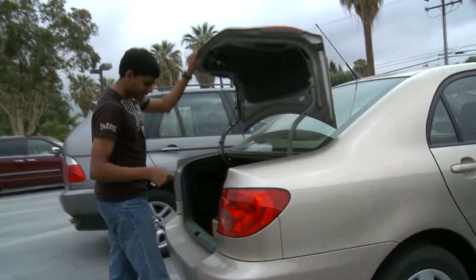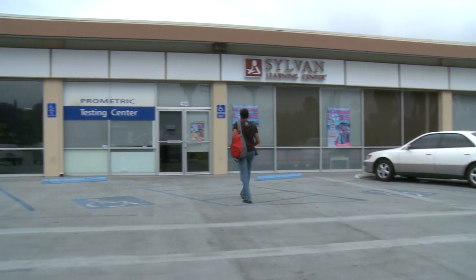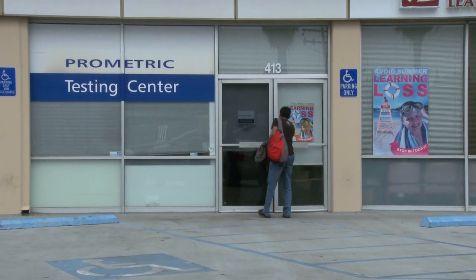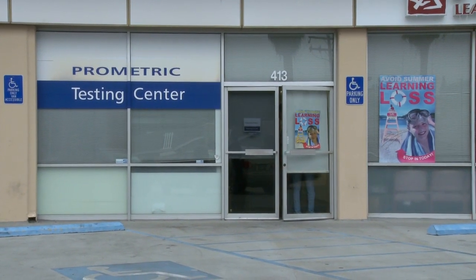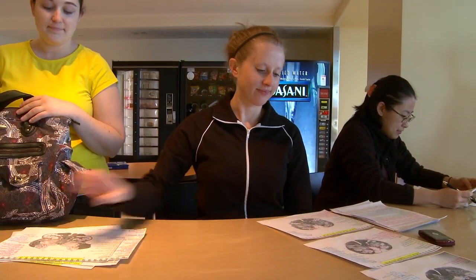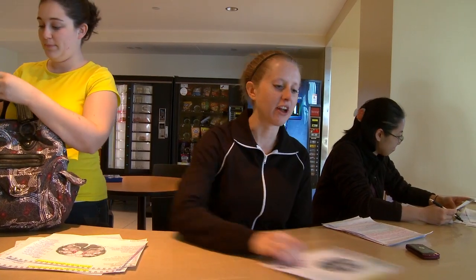I expect today's test to be a little harder than the practice test. It's gonna be much longer. The longest test we take in med school is three hours. To take a test for seven hours, at some point the physical and the mental kind of blur, because you're mentally stressed and you can physically feel it. I'm not going to look at the notes anymore. It is time.